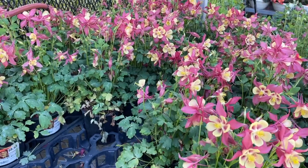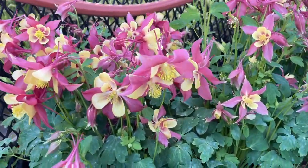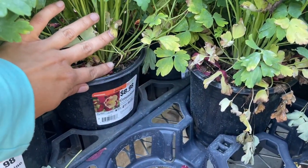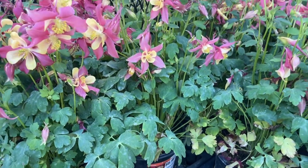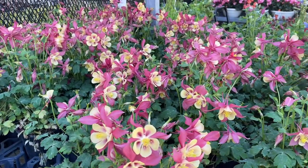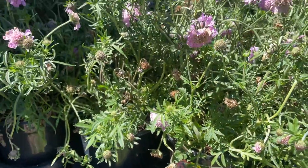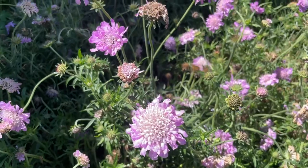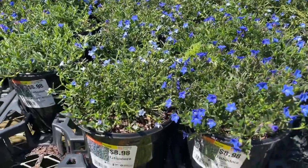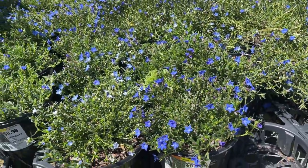Look at these columbines — they are so pretty and happy! These are the happiest ones I've seen so far. They're $8.98. Also $8.98 is the pincushion flower. They have lithodora for $8.98 — so nice and sweet.